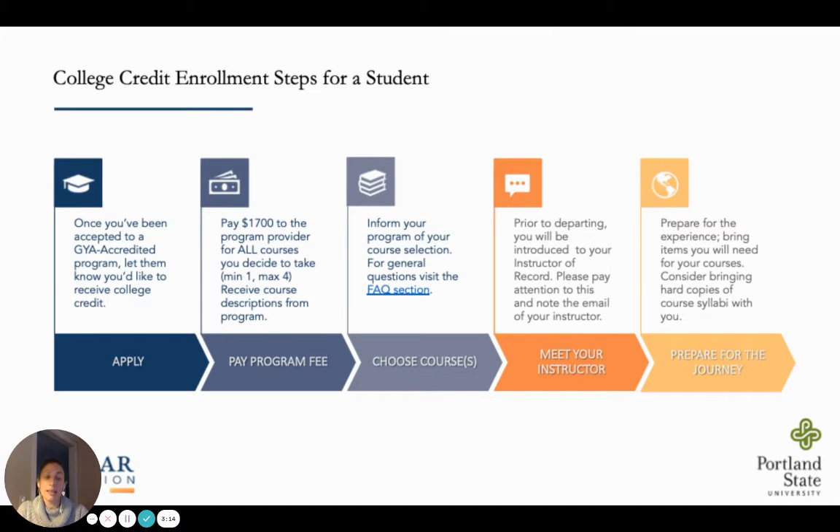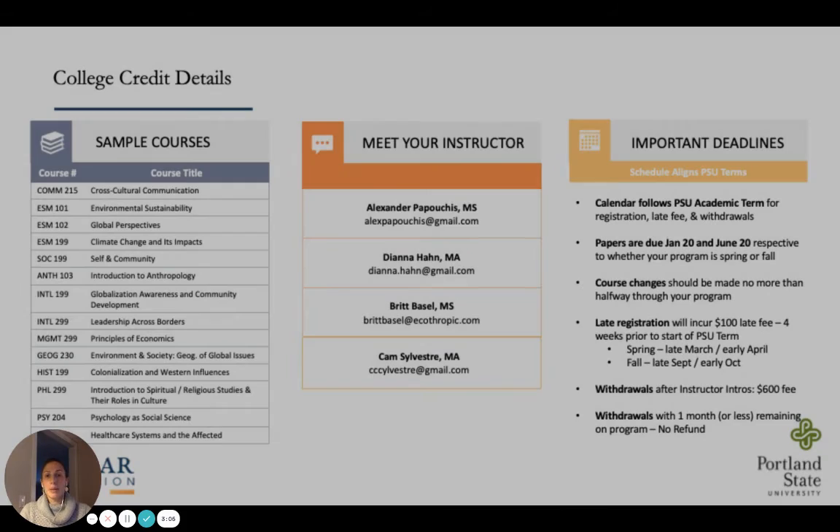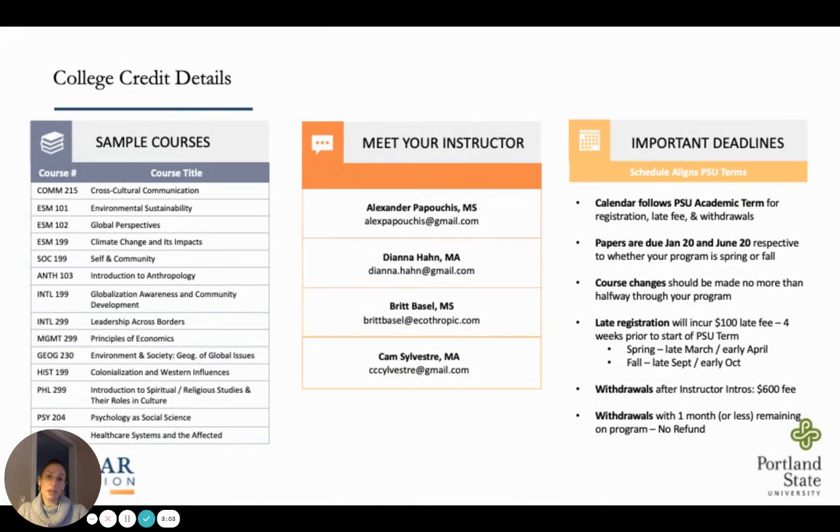Programs benefit as they're really able to showcase this as an option to prospective students. Participating programs must be accredited by the Gap Year Association. Programs are not responsible for teaching course material or grading student assignments — the management of those tasks falls to GYA and our PSU-approved instructors. It's these instructors of record that support students before, during, and after the program, and are responsible for grading student work and communicating with students once the programs finish.